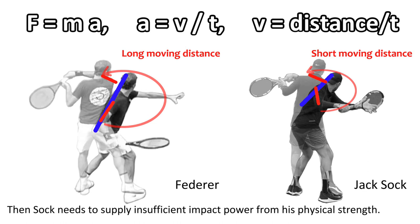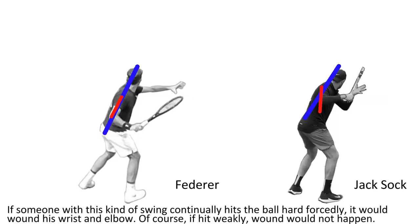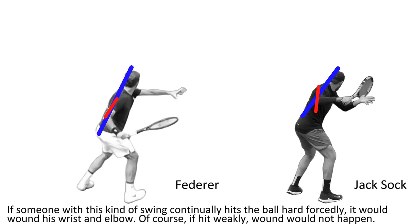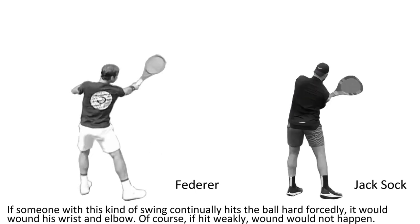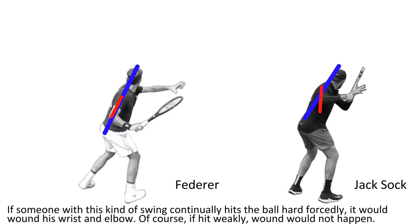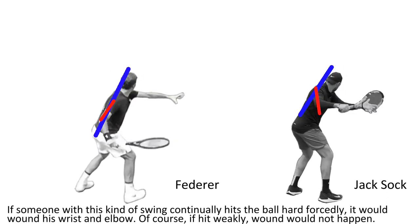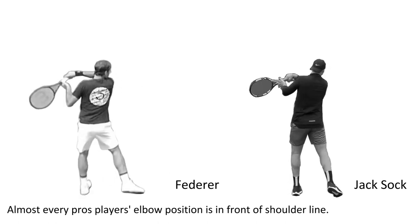Shark needs to supply the insufficient impact power from physical strength. If someone with this kind of swing continually hits the ball hard, it would injure the wrist and elbow. Of course, if hit weakly, injury would not happen. Almost every cross player's elbow position is in front of the shoulder line.